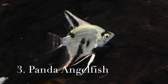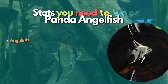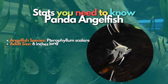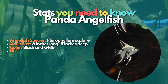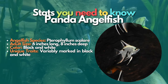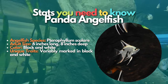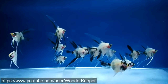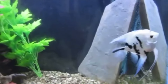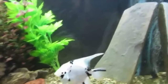Now let's move to Panda angelfish. The Panda angelfish has a mix of black and white coloration with no particular pattern, so each one is unique. It is a bold variant of the popular angelfish with various markings, making each individual distinct. The Panda angelfish will reach about 6 inches or more upon adulthood and should be kept in a tall tank. They thrive in water with pH levels between 6.5 to 6.9 and temperatures around 80 degrees Fahrenheit.